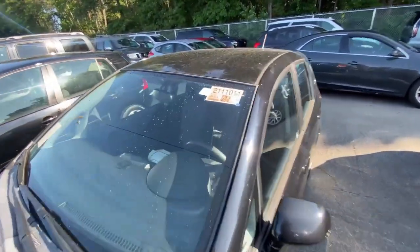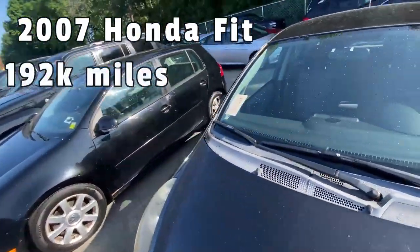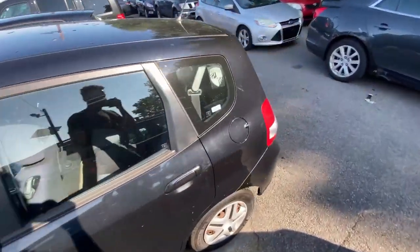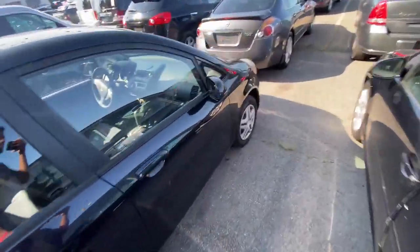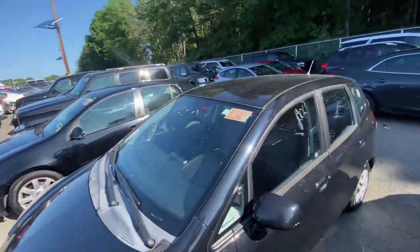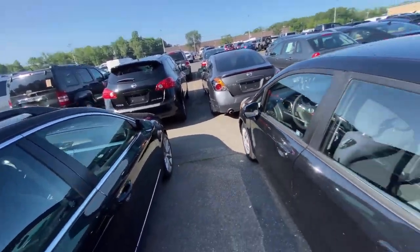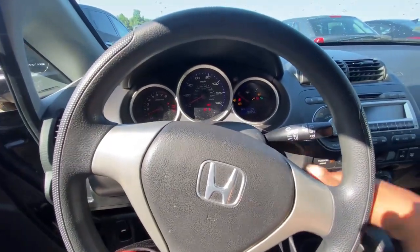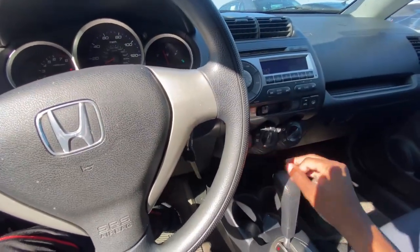Next is a 2007 Honda Fit with 192,000 miles — for a Honda, not too crazy. It's all black and looks like it needs a detail but is in good condition overall. The cars are parked really tight together, so if it starts we'd have to move a few just to get a test drive. Let's see — okay, it does start.